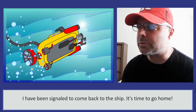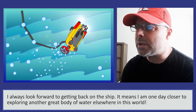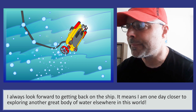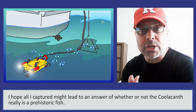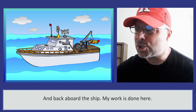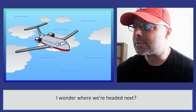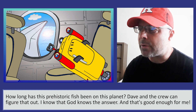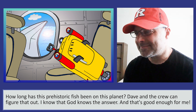I have been signaled to come back to the ship. It's time to go home. I always look forward to getting back on the ship. It means I am one day closer to exploring another great body of water elsewhere in this world. I hope all I captured might lead to an answer of whether or not the Silikonth really is a prehistoric fish. But for now, it's back into the harness and back aboard the ship — my work is done here. I wonder where we're headed next. How long has this prehistoric fish been on this planet? Dave and the crew can figure that out. I know that God knows the answer. And that's good enough for me. The end.